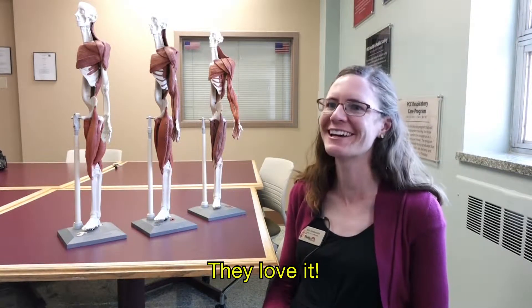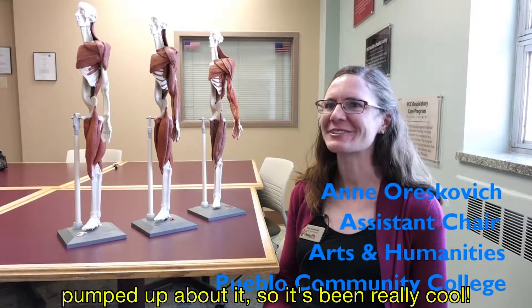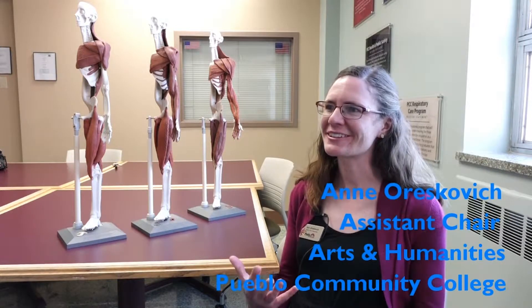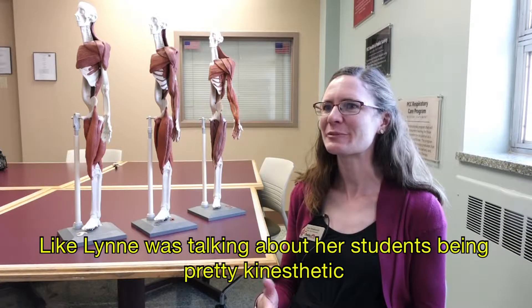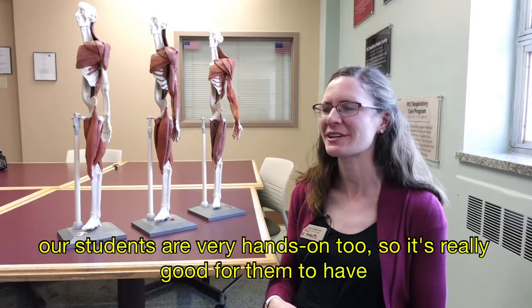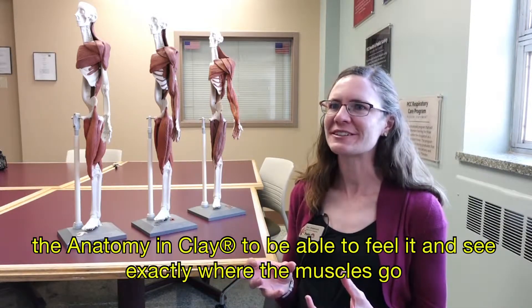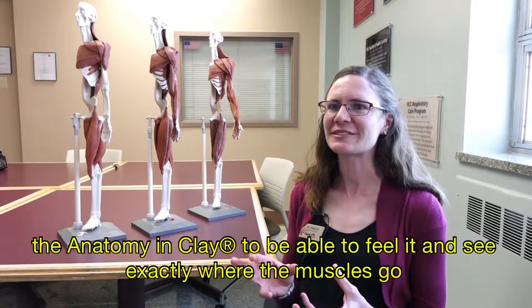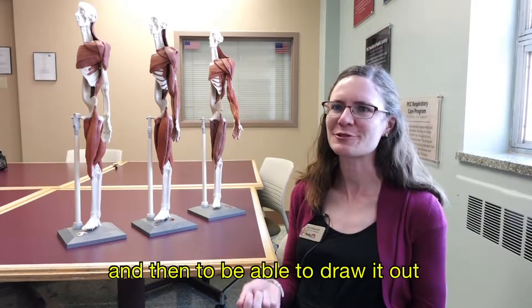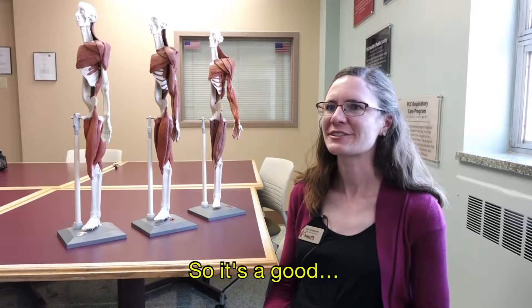Students love it — they're really pumped up about it. As Lynn mentioned, her students are kinesthetic; our students are very hands-on too. It's really good for them to have the anatomy in clay, to feel it, see exactly where the muscles go, then draw it out and look at the visuals. It's a really good collaboration.